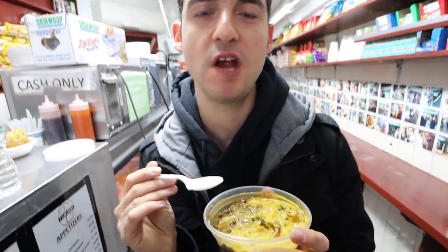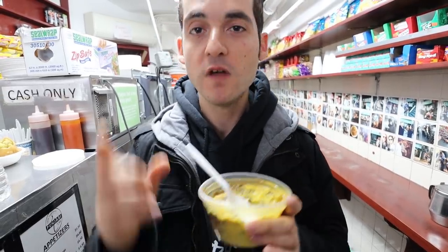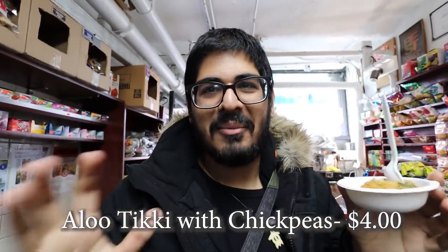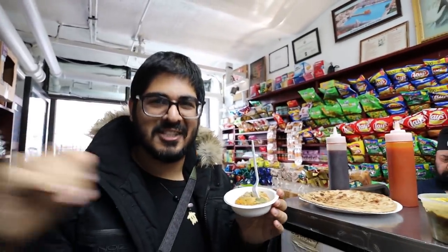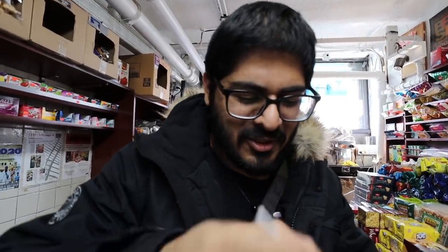Now Tal is about to try the aloo tiki, which is like a potato dumpling. We have to take a second to appreciate the vibe of this place — it instantly takes you out of the city to somewhere else. That's one of the beautiful things about New York City. Just the smells, the sounds, the music. We've got some sweet sauce and just a dab of spicy sauce — Indian spicy is about the only thing Tal can't really handle. This looks so good.